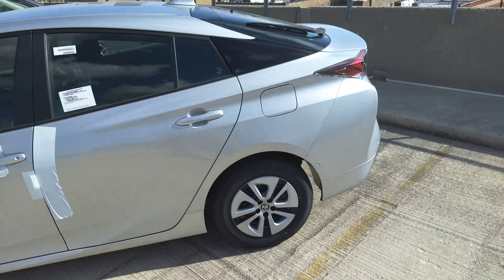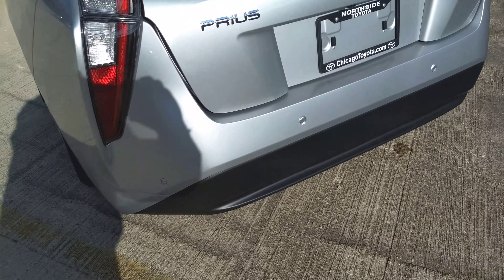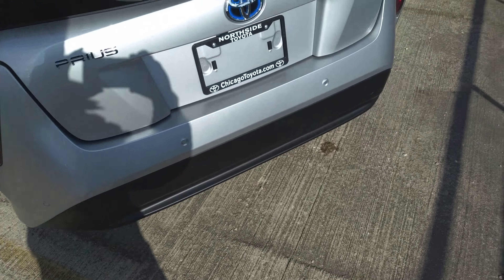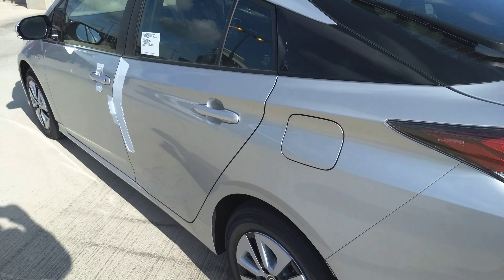This one happens to have a dark interior. You can see the sonar here. The 2018 Prius has intelligence clearance sonar that enables parking assist.